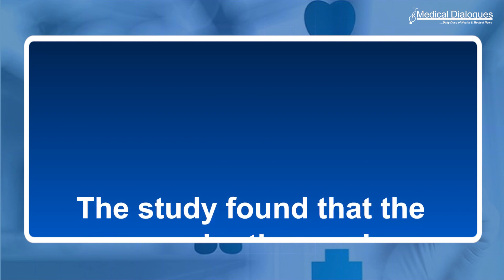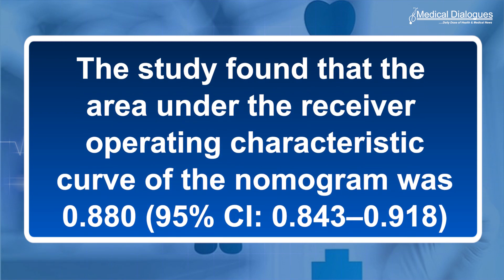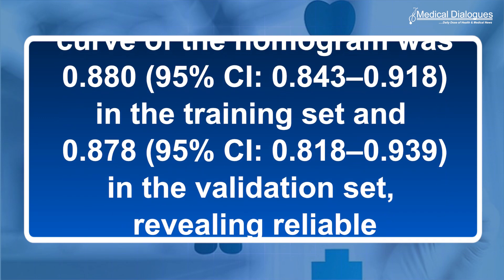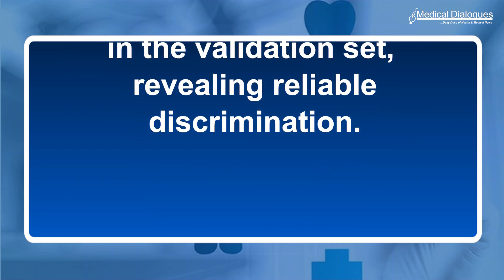The study found that the area under the receiver operating characteristic curve of the nomogram was 0.880 in the training set and 0.878 in the validation set, revealing reliable discrimination. The calibration curve and Hosmer-Lemeshow test showed strong calibration, and decision curve analysis indicated that the nomogram had a high net benefit and a wide range of threshold probabilities.